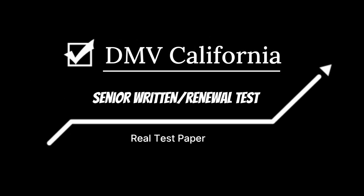Hello Californian Drivers, welcome back to another video. Ace your DMV written test with this real test paper.